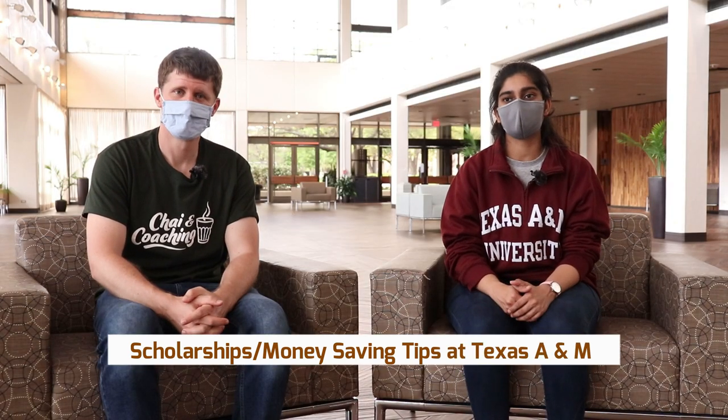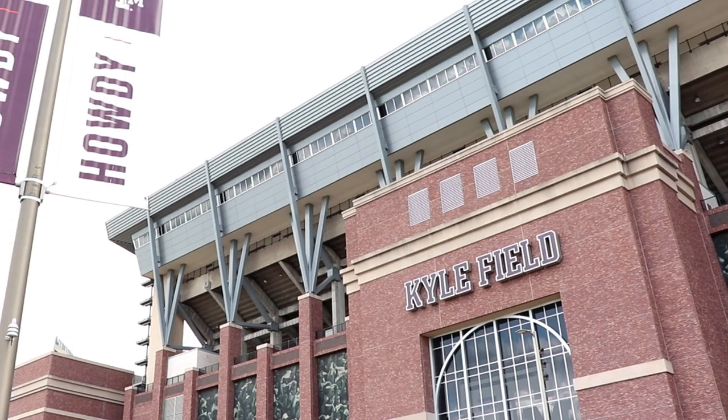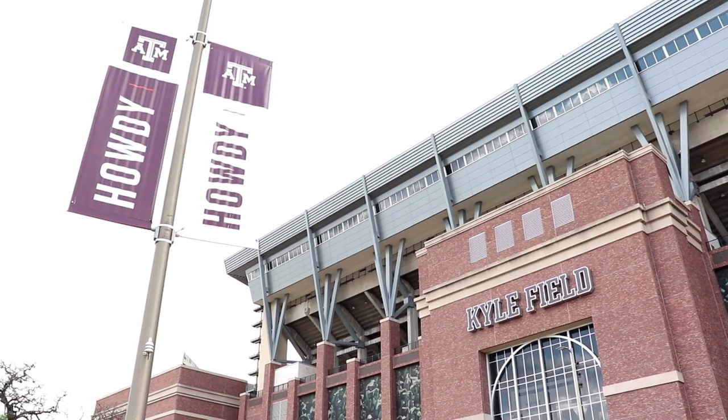There are scholarships provided by the department and the university. If you get a thousand dollar scholarship, it converts to in-state tuition, which is almost a 50 percent reduction on your tuition fees. There are two kinds: one is provided by the university and another by your own department. If you get either one of them, it's going to help you a lot to cover the tuition expenses.